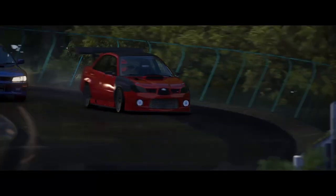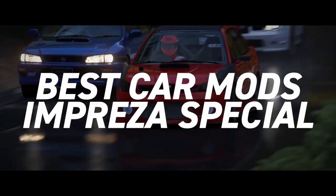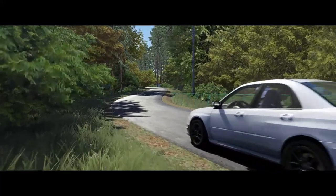I'm calling out all you Impreza lovers, my fellow tribesman. In this video I'm going to give you my selection of best Subaru Impreza car mods for Assetto Corsa in 2021. Sit back, relax and enjoy the selection of your tribal chief.